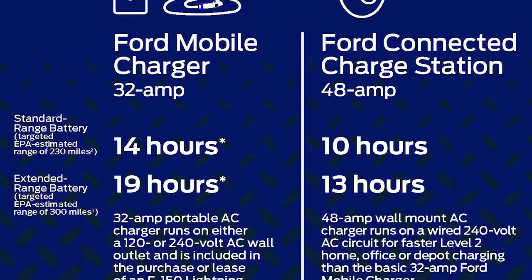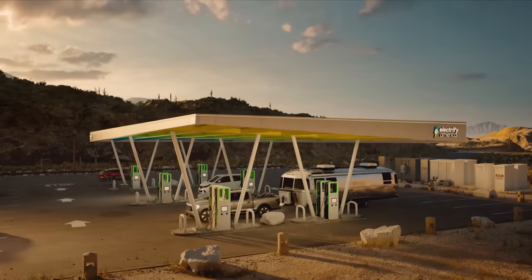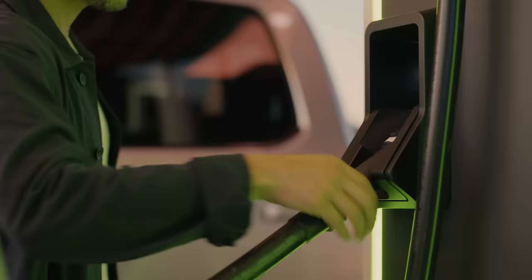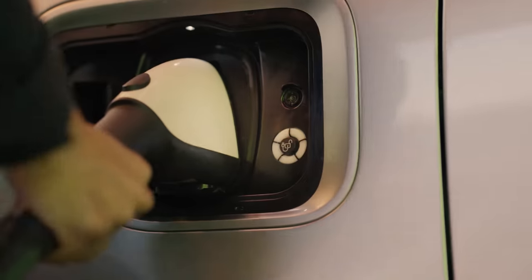What Ford has talked at length about are the charging options. If you plug this truck into your average wall socket, expect about 3 miles of range per hour. A 240-volt plug will recharge at 32 amps, scoring Lightning owners 21 miles per hour, while an available 48-amp setup will get you from 15 to 100% in just 10 hours. As for fast charging, the Lightning can accept electrons at a maximum rate of 150 kilowatts, getting the truck from 10 to 80% charge in 41 minutes.